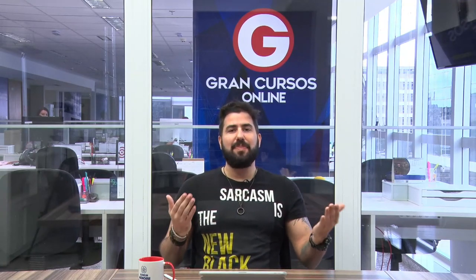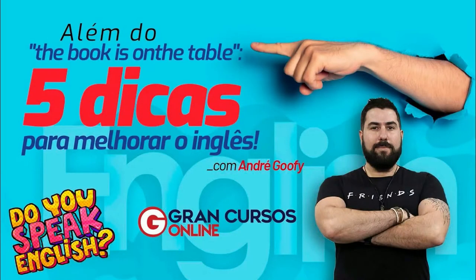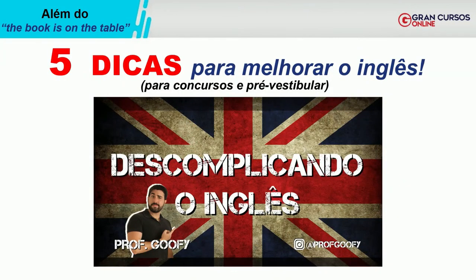Eu quero que você preste atenção. Se você tiver qualquer pergunta, pode perguntar que nós vamos estar acompanhando no chat para facilitar o que você precisa saber. Acompanhe comigo no slide. O que nós precisamos colocar na cabeça é que aprender inglês é muito mais fácil do que parece quando visamos concursos e pré-vestibular.